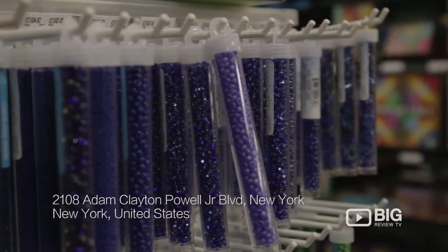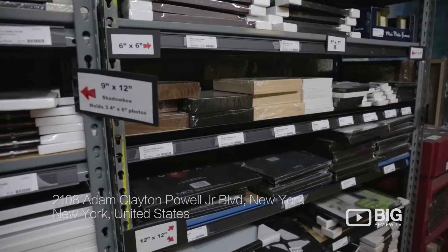Artists and Craftsmen is heaven for the DIY enthusiast. They've got soap making supplies, candle making supplies, fabric painting, even framing supplies.